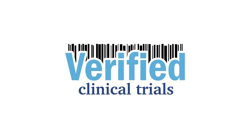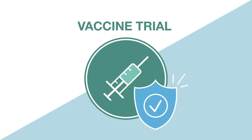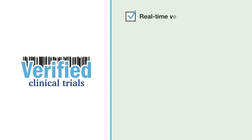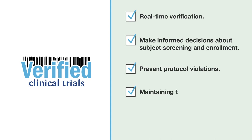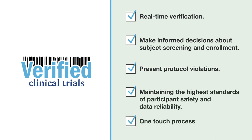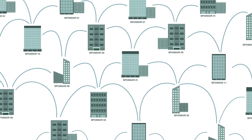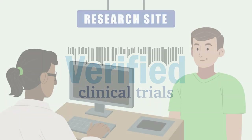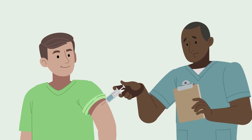By partnering with Verified Clinical Trials, you can protect the integrity of your vaccine clinical trials. Our platform offers real-time verification, enabling you to make informed decisions about subject screening and enrollment. You can prevent protocol violations while maintaining the highest standards of participant safety and data reliability. Leading global biotech and large pharmaceutical organizations have turned to VCT, the world's largest research subject database, to safeguard their vaccine clinical trials.